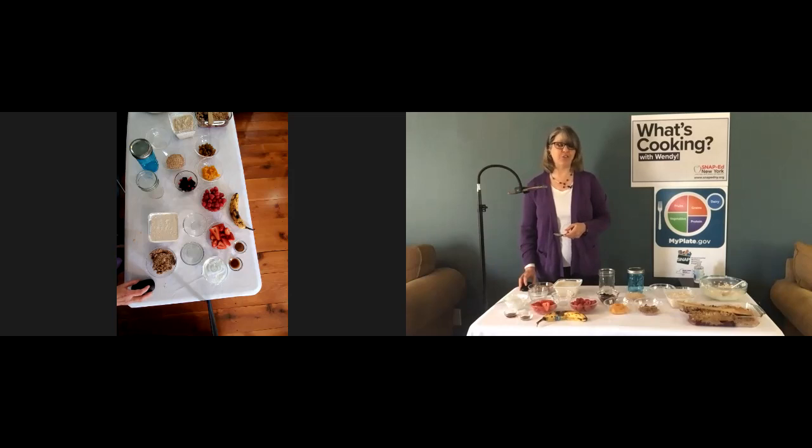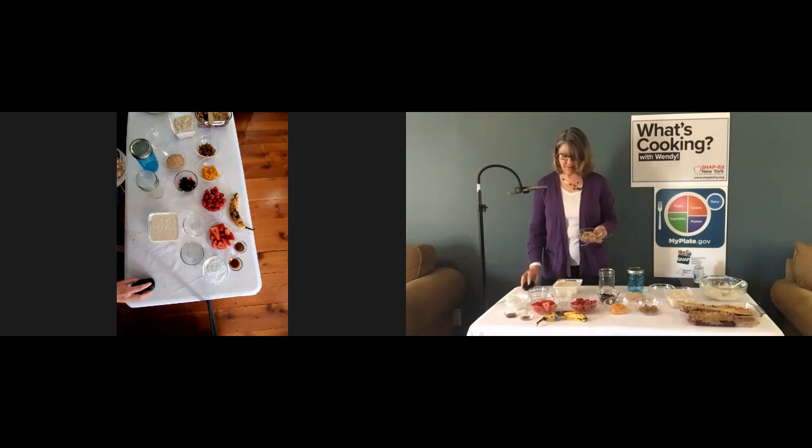I'm going to be back with another edition of What's Cooking with Wendy on Friday, May 28th at 11:30 AM right here on the New York State Office for the Aging Facebook page. This presentation was funded by the US Department of Agriculture and this institution is an equal opportunity provider. I'm going to end up having some of this oatmeal for my lunch — it's great, and it's not too sweet. Don't forget to join me next month. Goodbye everyone, stay safe out there.